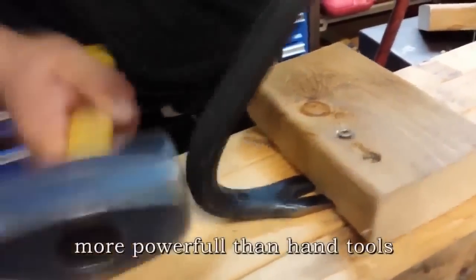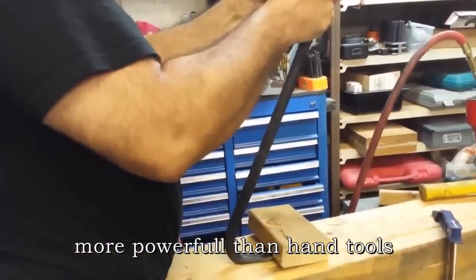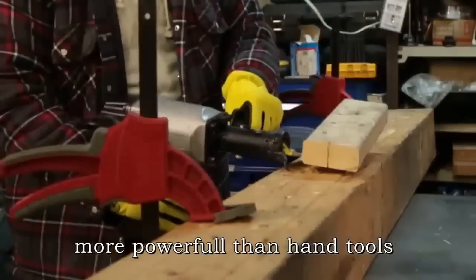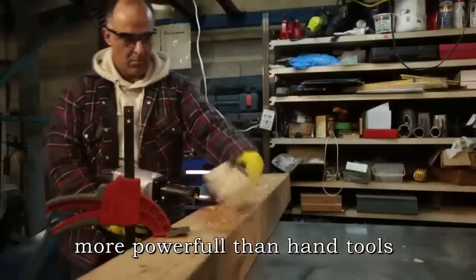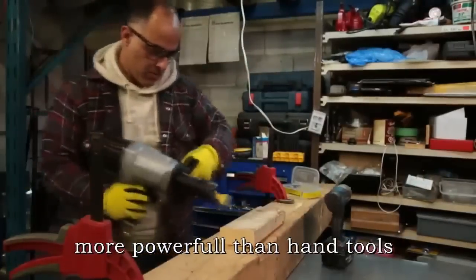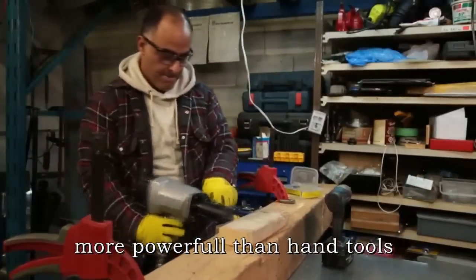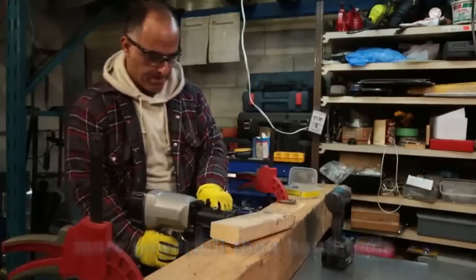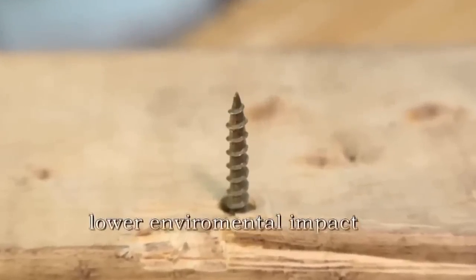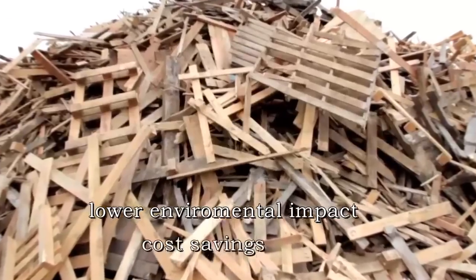This tool provides much greater power when compared to traditional hand tools, such as levers and hammers, and makes the job easy for any operator, regardless of physical strength. It is lightweight and easy to handle for any person. Because of its unique separation mechanism, the separated materials are not broken and can therefore be reused, resulting in a lower environmental impact and cost savings.